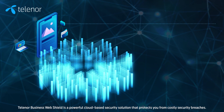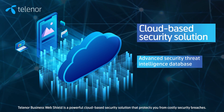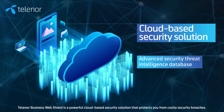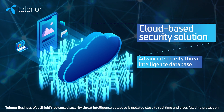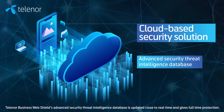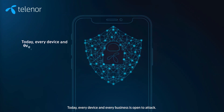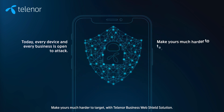Telenor Business Web Shield is a powerful cloud-based security solution that protects you from costly security breaches. Telenor Business Web Shield's advanced security threat intelligence database is updated close to real-time and gives full-time protection. Every device and every business is open to attack — make yours much harder to target with Telenor Business Web Shield solution.